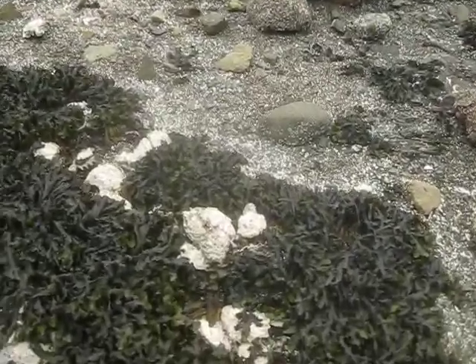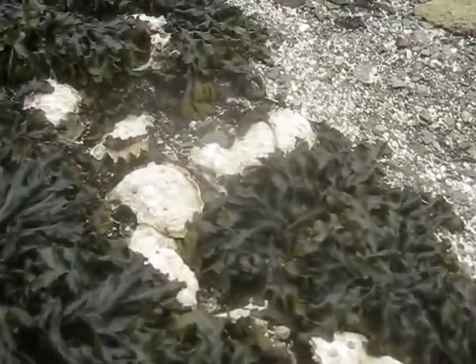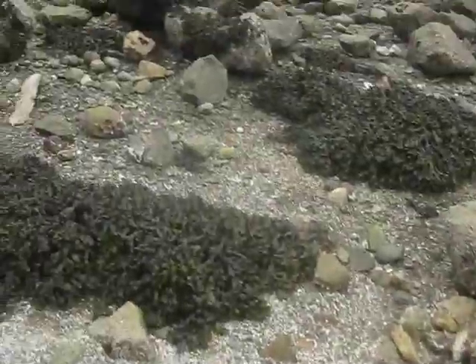This beach is laden with oysters. I love these — I love oysters, they're one of my favorite foods. See all the oysters there? Fresh oysters, right off the beach.